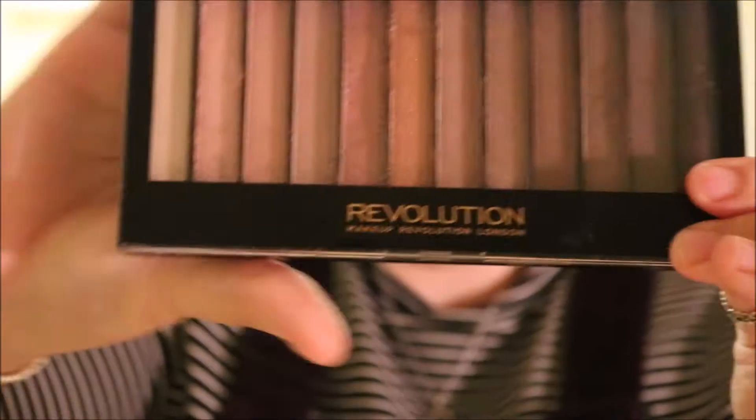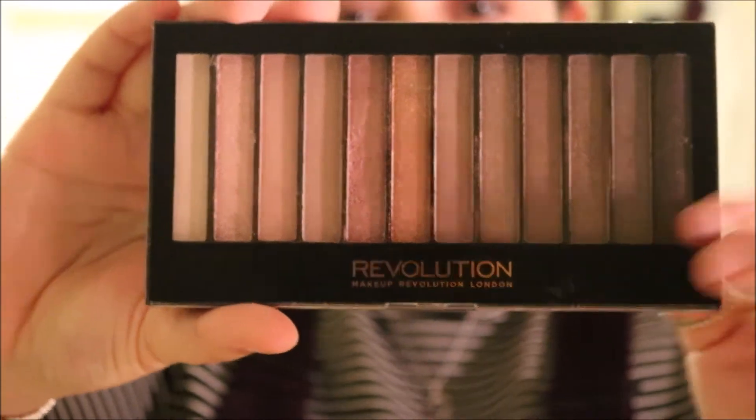Next I have an eyeshadow palette — this is the Revolution palette, the Iconic Redemption palette 3. This is a really pretty palette because it's basically a dupe of the Naked 3 but it's like £6. It's got really pretty shades from a really dark purple, a few mattes, mainly shimmers. I mainly wear shimmers and I literally use this all the time. It's such a pretty palette, and you've got a matte white as well which is really handy to set eyeshadow primers. Absolutely love this.